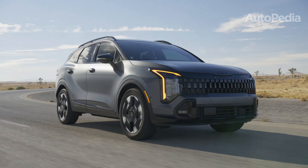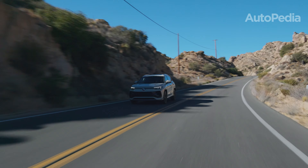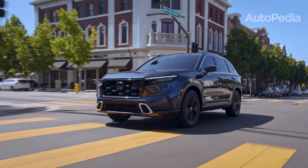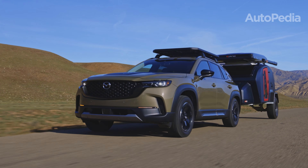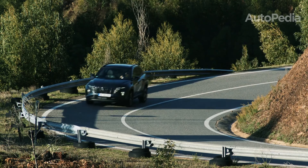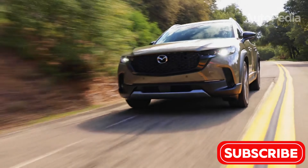In this video, we'll take you on a deep dive into the 2025 Kia Sportage, Volkswagen Tiguan, Toyota RAV4, Honda CR-V, Mazda CX-50, and Hyundai Tucson. These six SUVs are setting the benchmark for what small SUVs can offer in terms of performance, technology, safety, and style.